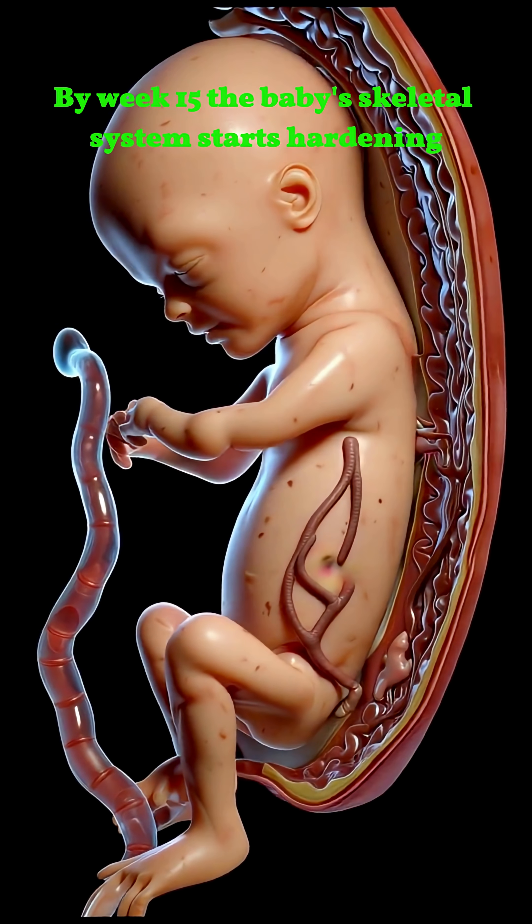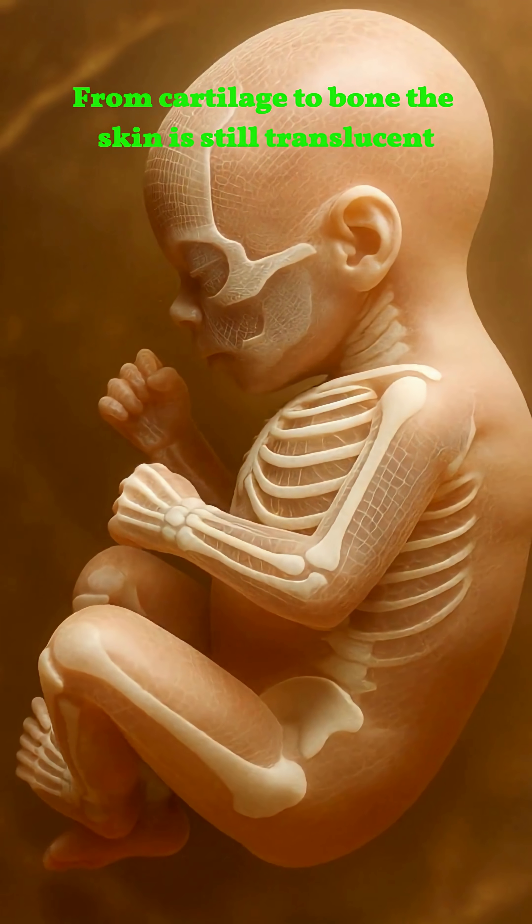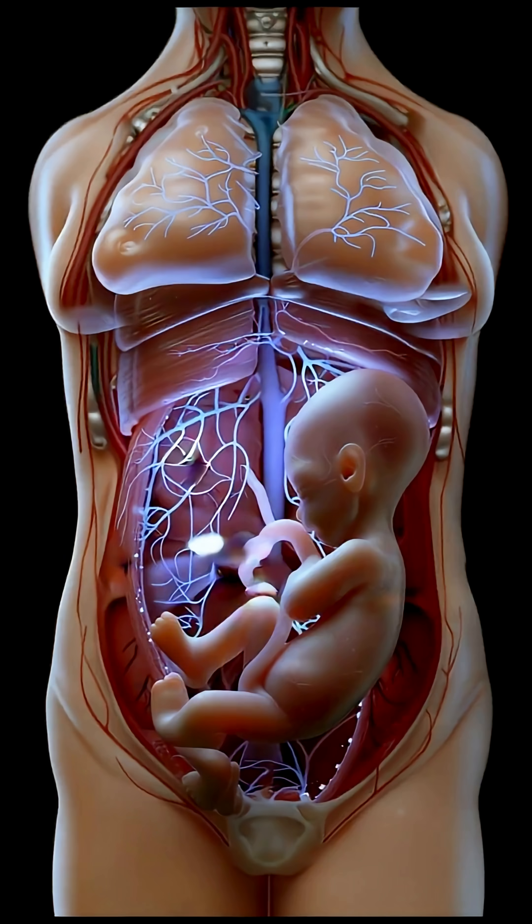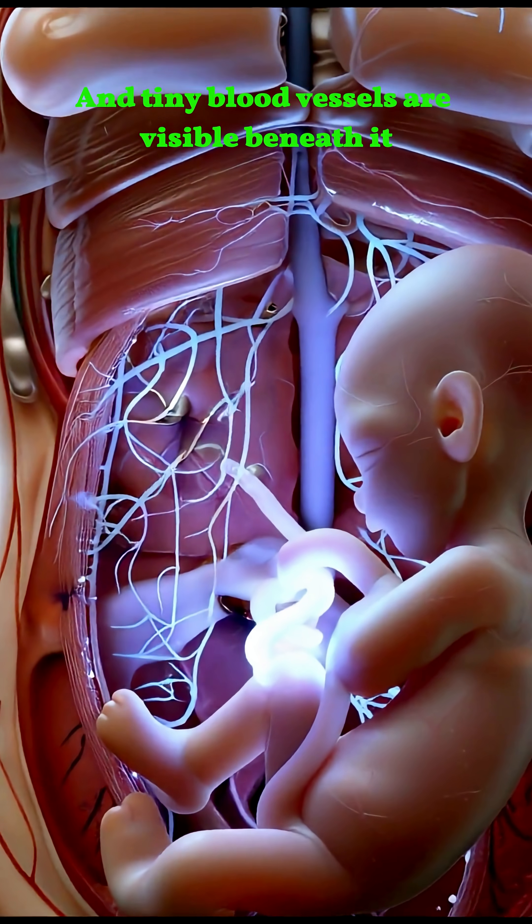By week 15, the baby's skeletal system starts hardening from cartilage to bone. The skin is still translucent, and tiny blood vessels are visible beneath it.